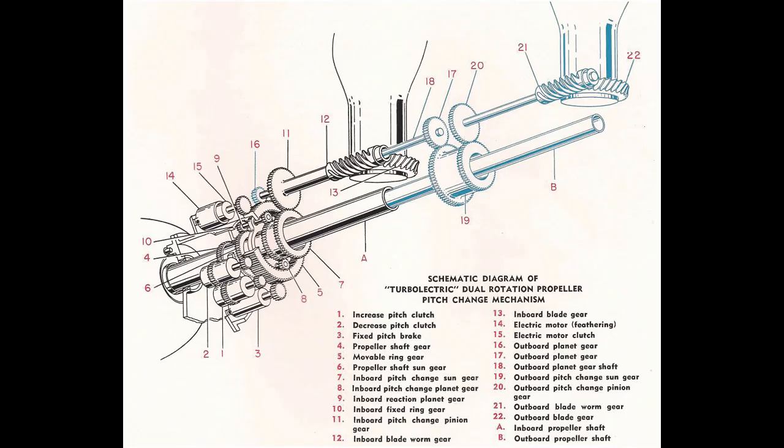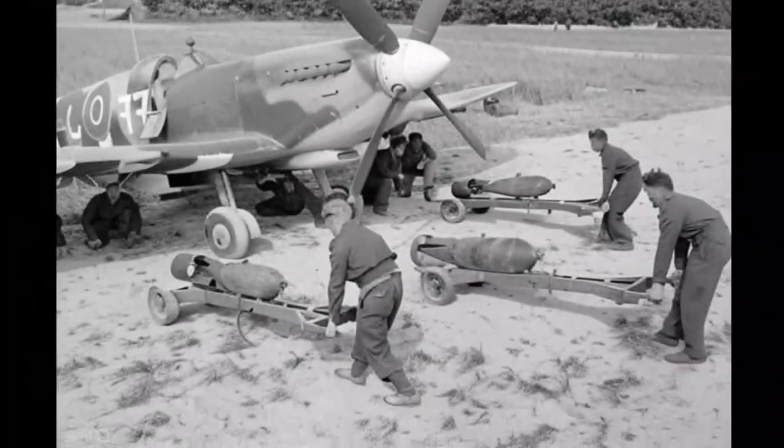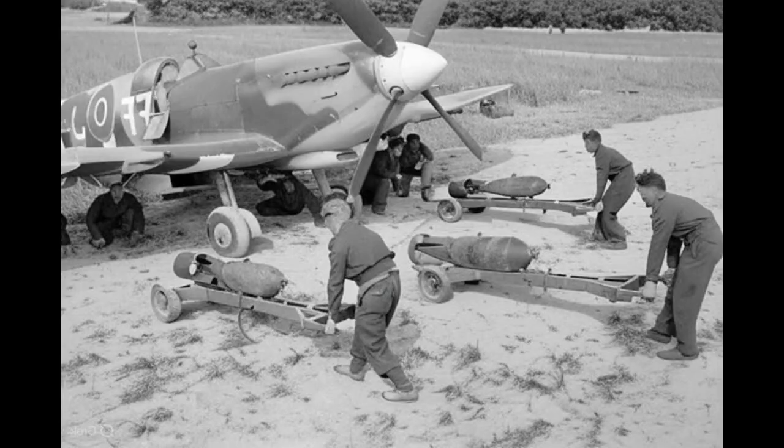For the first time since the meeting began, the tension broke slightly. Sorley glanced at his pocket watch, then at the aircraft sitting behind them — its sleek lines gleaming in the lamplight, beautiful and stubborn. "Three weeks," Sorley repeated. "No more. You'll have one additional test flight. If it fails, the program ends permanently."